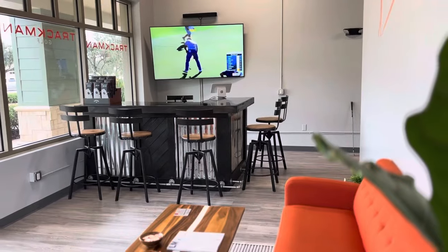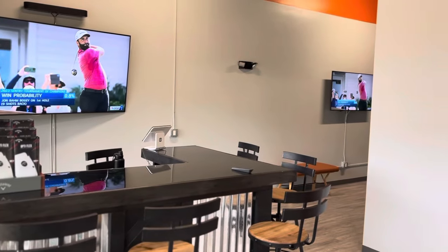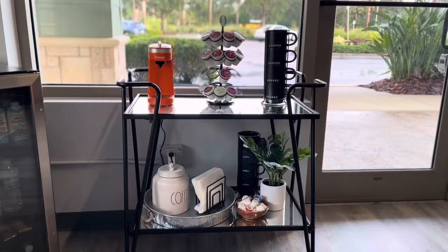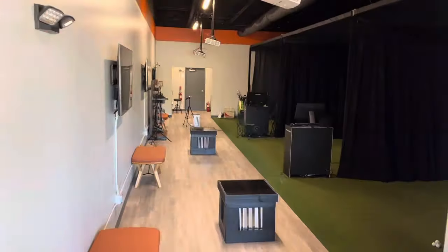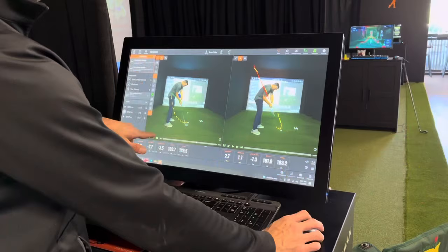Hey guys, come on in! I'm Brian Padua, the lead instructor here at Next-Gen Golf. Let me show you around. Here's our training area where you can play, practice, or even get a lesson.